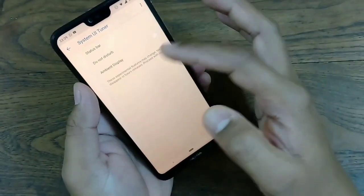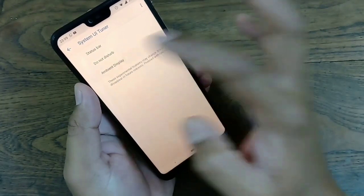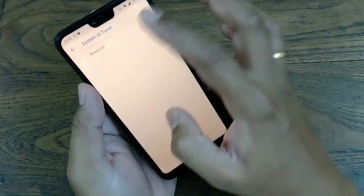Previously there was only one option, but now you have three options. Go to Ambient Display. You can see the option for 'Always On' — just turn it on.